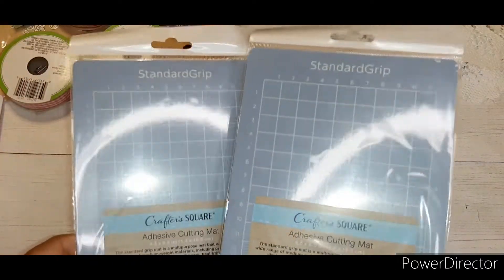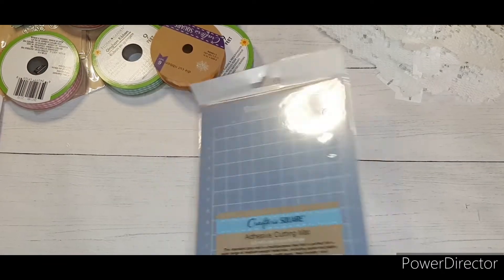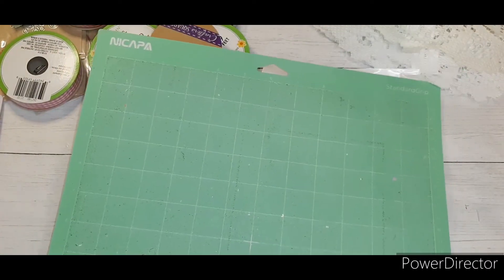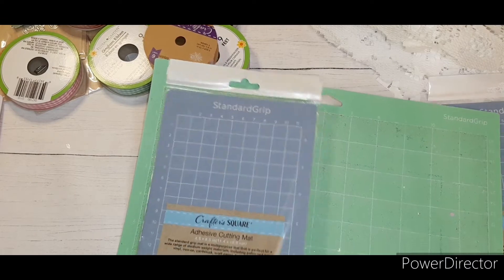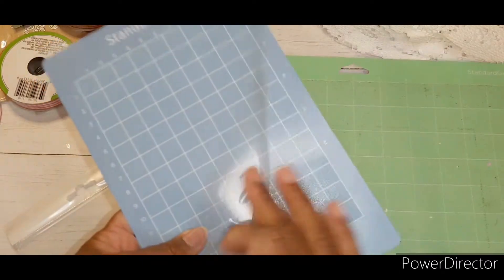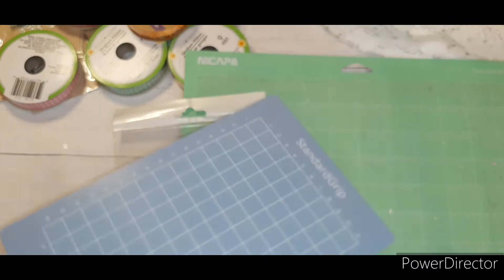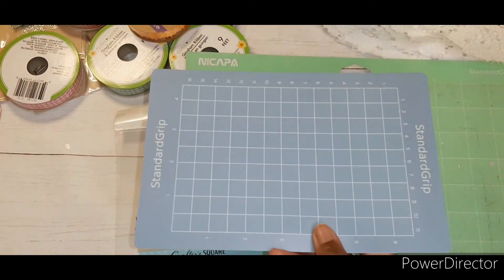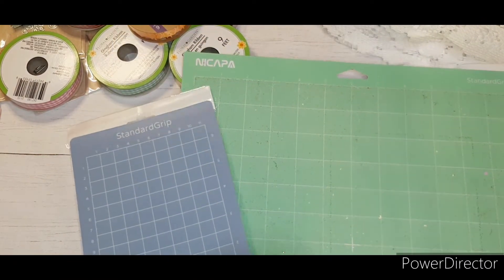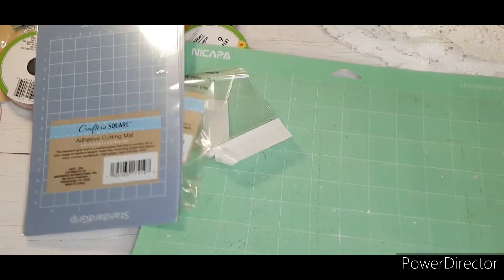I also found standard grip mats from Dollar Tree, which is super interesting. I do use a standard grip mat in my Cricut Maker, but I use a larger one. This smaller one I believe is for the Cricut Joy. It does seem pretty sticky, which is cool. I'm curious if I can slide it through my Cricut Maker anyway — maybe on the side or something. I'm not sure what I'll do with it yet, but I thought it was super cool that Dollar Tree was carrying it, so I picked up two.